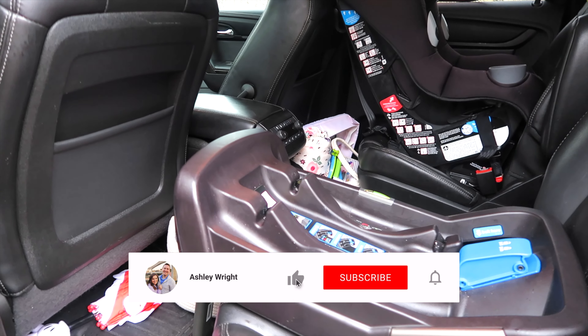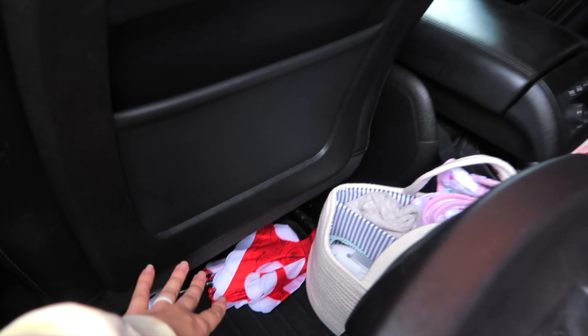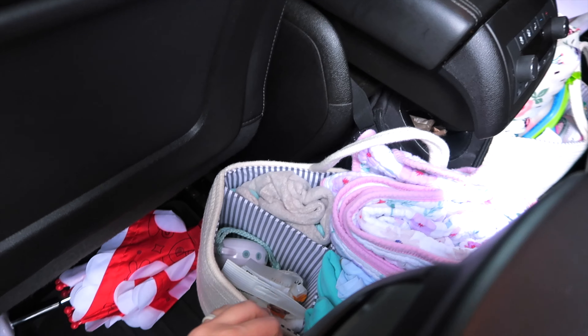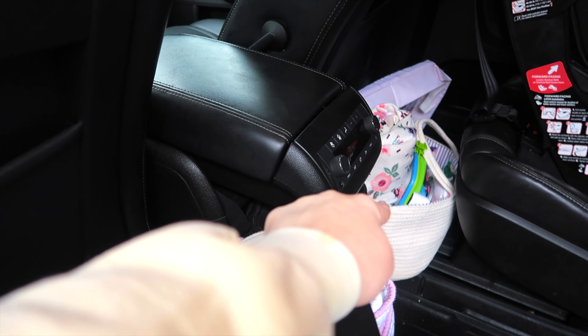On my five-month-old's side of the car I like to keep my umbrella so I can grab it quickly — I can even reach it from the front seat if needed. I also have a basket for my five-month-old and one for my two-year-old.